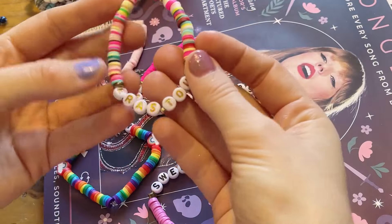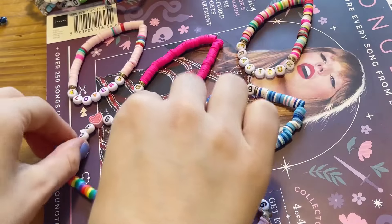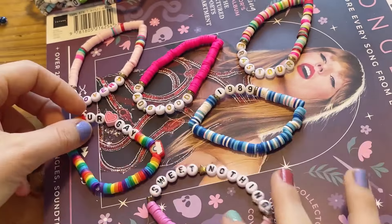So these are the bracelets that have those kind of clay disc beads. Special mention of course to the 'you're a gay' bracelet, because I was hoping I'd get a funny one like this, and I love the rainbow charms on it.